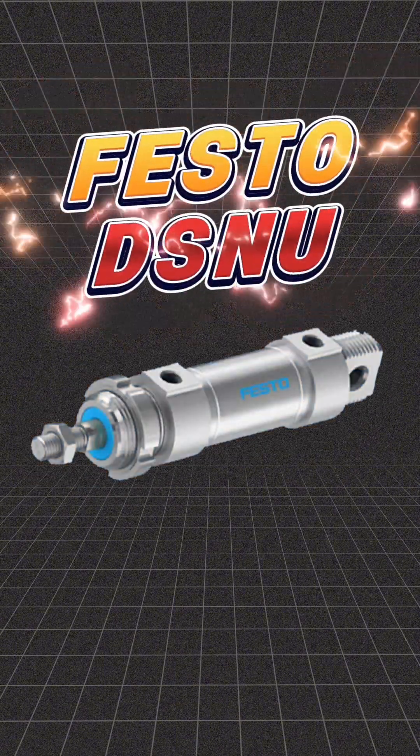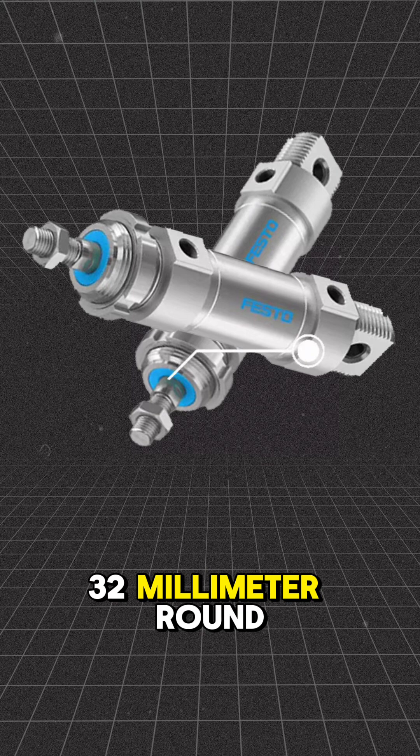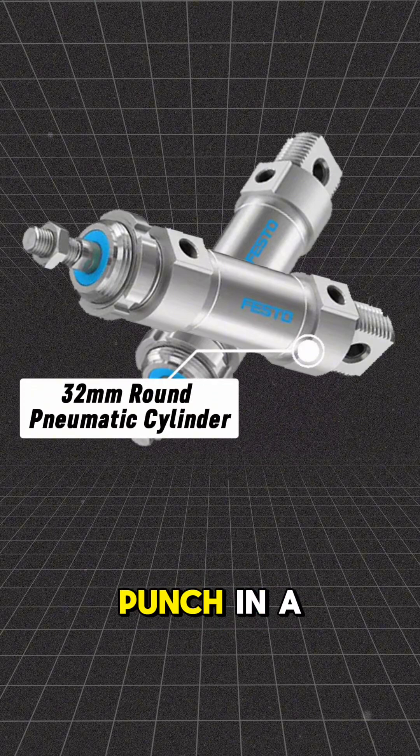This is the Festo GSNU 3225 PPVA, a 32-millimeter round pneumatic cylinder that packs a punch in a compact build.